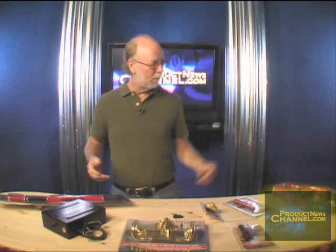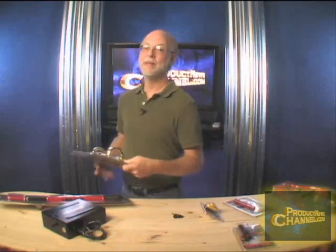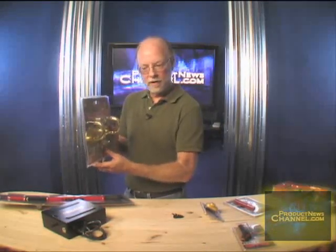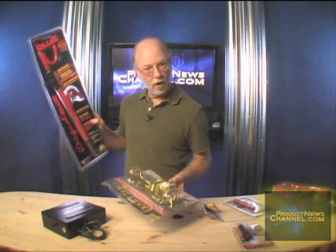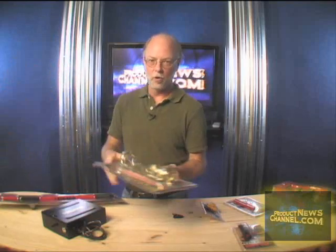Even if it's a car that doesn't run, why get it stolen? Put a tire club on it. For inside your house, or to keep people from getting inside your house that you don't want inside, the Door Club. This bolts to the bottom of the door, down onto the floor, and it acts very similarly to the Club that you put on your steering wheel. This prevents people from kicking your door in. Great product.